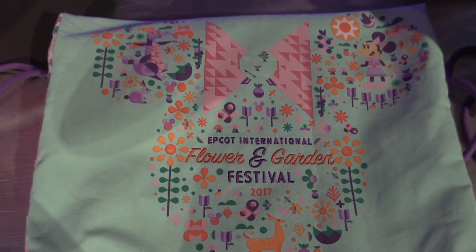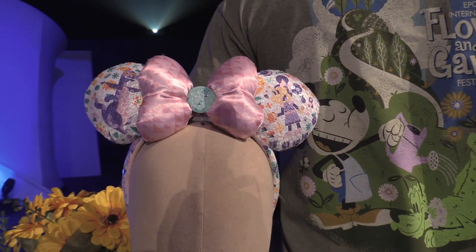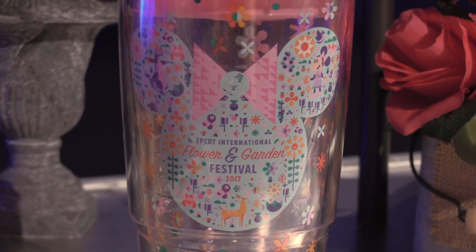One of my favorite styles is the geometric pattern, and new this year we're gonna introduce a headband. This is a sequin-type headband that uses this geometric pattern. It has a nod to Minnie Mouse in it, other icons, and then my favorite — Figment. And if you look in the very center of that headband you're gonna see a stylized Spaceship Earth. That geometric pattern is again gonna be found on a Tervis tumbler, apparel, pins — a whole host of different things.